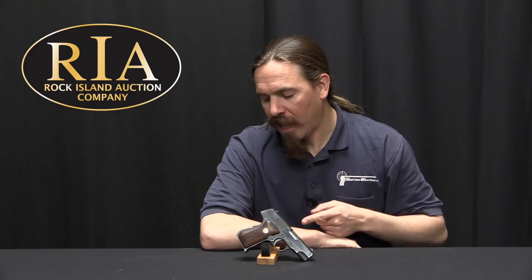Hi guys, thanks for tuning in to another video on ForgottenWeapons.com. I'm Ian McCollum, and I'm here today at the Rock Island Auction House taking a look at some of the guns that they are going to be selling in their upcoming April of 2018 Premier Firearms Auction.